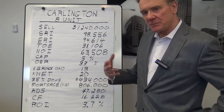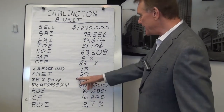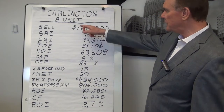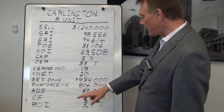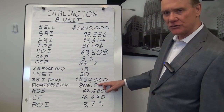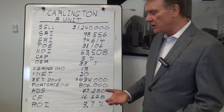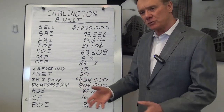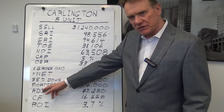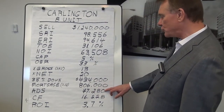If somebody were to buy this property and go in with a 35% down payment, that is $434,000 — 35% of the selling price — they end up with a mortgage of $806,000. If they took out a mortgage at a 3.3% rate amortized over 25 years, the annual debt service — how much they pay in mortgage payments per year — would be $47,280.